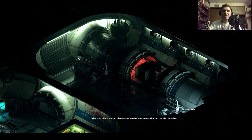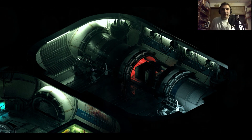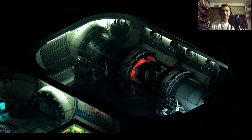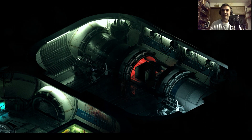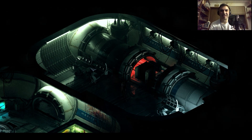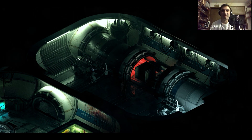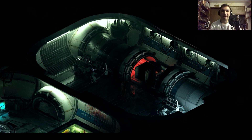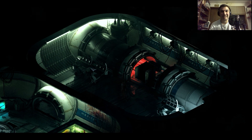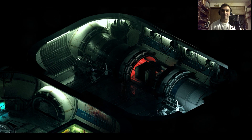This machine may run diagnostics on the specimens that arrive via the tube. All right guys, we're going to stop right here — now that we finally made it to the medical bay, our daughter is so close. However, I still have reservations about Taia — there's just something about her that I can't shake, that she's going to totally screw us over at some point. This is your host Lovely Cheese Pizza — next time we're going to explore the medical bay. There's blood all over the wall so something not good is happening, but we'll figure that out next time. Take care everybody!